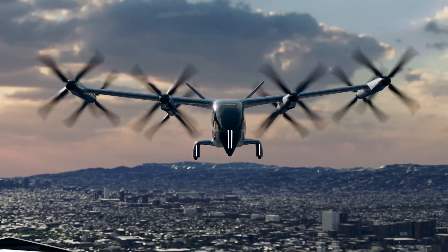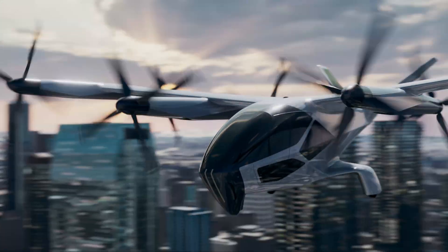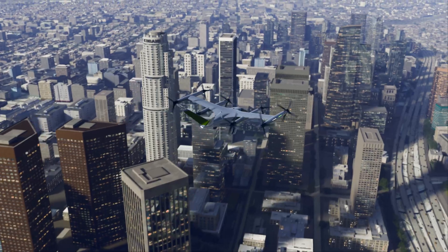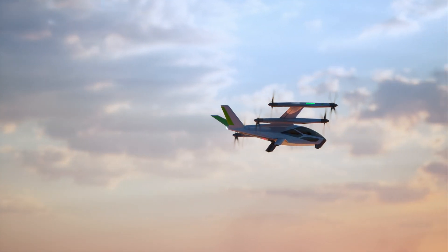Introducing Supernal's latest eVTOL — an extraordinary all-electric multi-generational aircraft that will reset industry expectations for safety, reliability, upgradability, and the passenger experience.